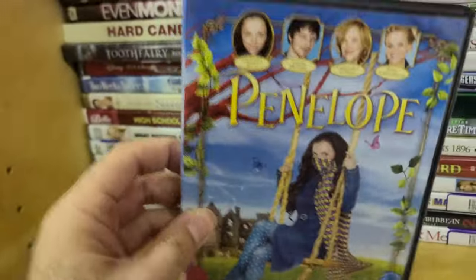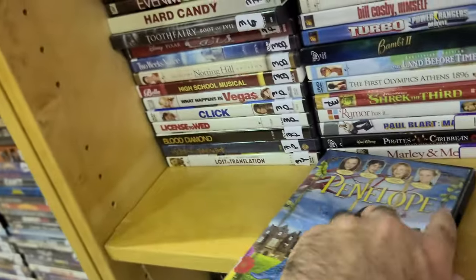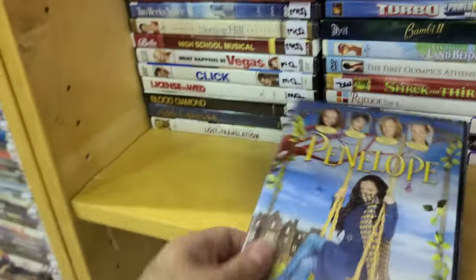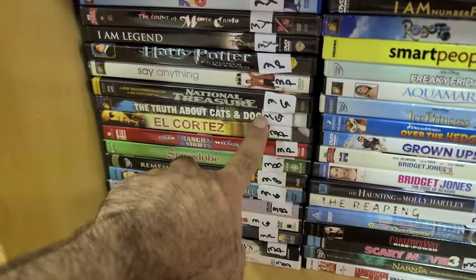Here's Penelope with Christina Ricci — you can see her now in Yellowjackets. I always liked Christina Ricci. This is the pig movie where she has a pig nose, and this one is a green tag — good to go.